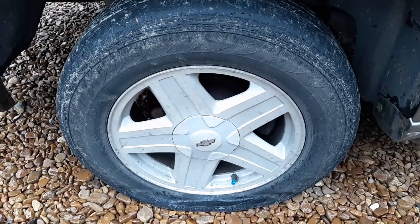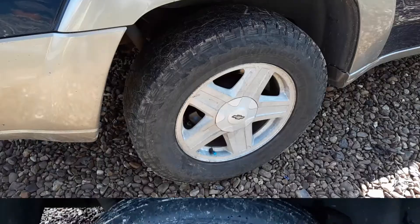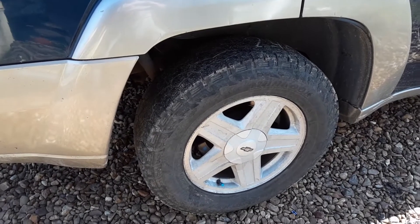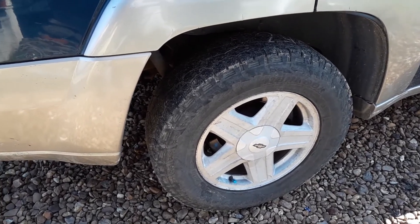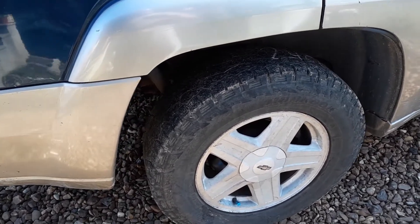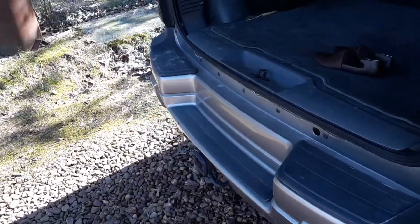Well, the good news is it's only flat on that one side. Got the Trailblazer fixed. $30 tire here — Onion Skin brand. Guaranteed at least 150 miles.